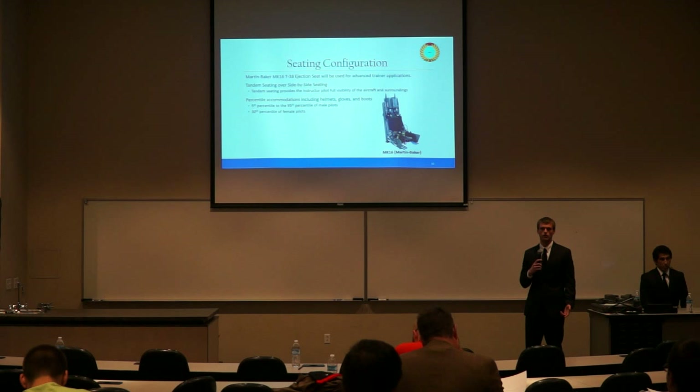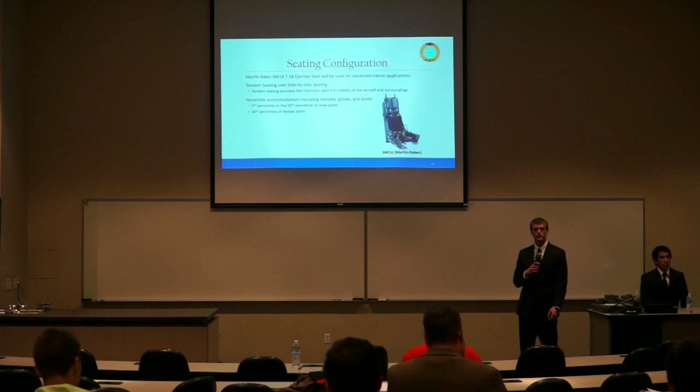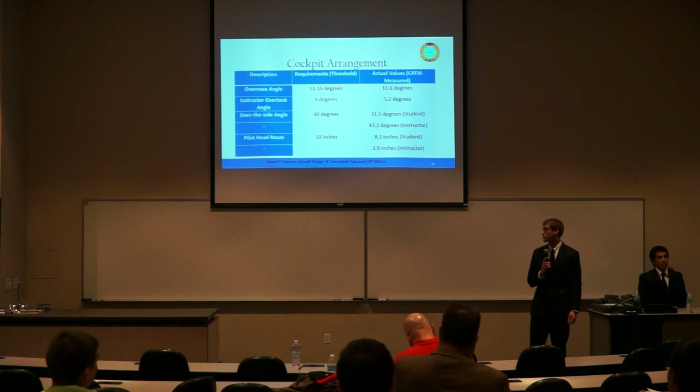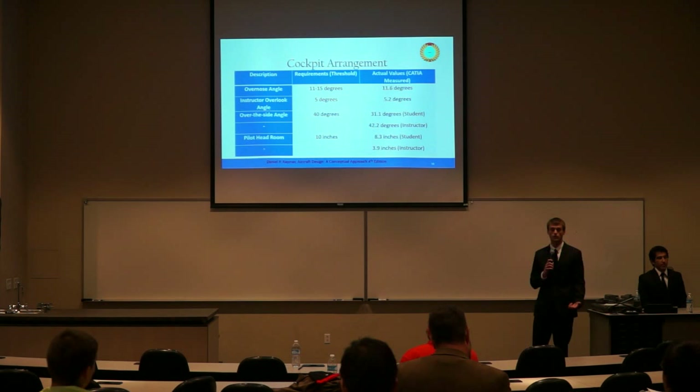Tandem seating provides a more authoritative visual aspect for the instructor. For pilot accommodations, we used the 5th to 95th percentile for male pilots — including gloves, helmets, and accessories — and the 30th percentile for female pilots, per Roskam and Raymer's methods. For cockpit requirements, the over-the-nose angle should be around 11 to 15 degrees; ours is 11.6 degrees. The instructor overlook angle is recommended at 5 degrees and we achieved 5.2 degrees.